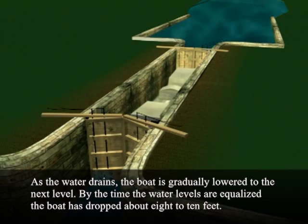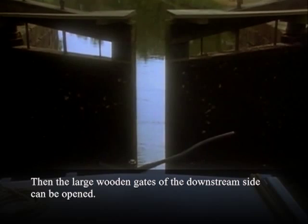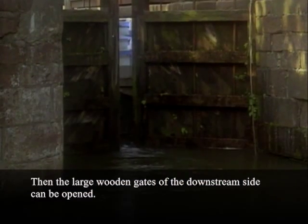By the time the water levels are equalized, the boat is dropped about 8 to 10 feet. Then the large wooden gates on the downstream side can be opened.